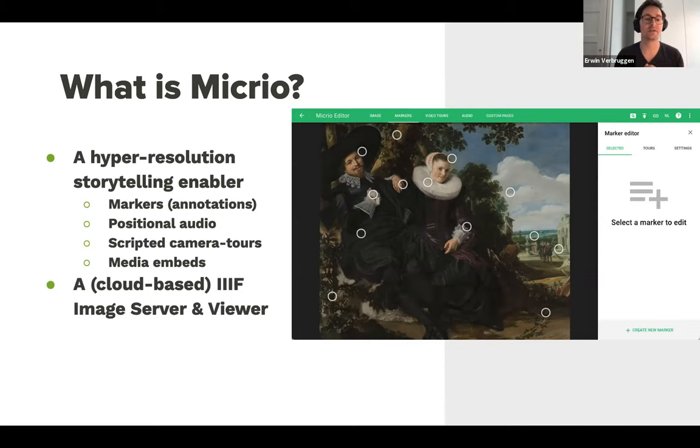Users can use those markers at their own speed and will — just click it and read it, or click it and add audio. You can also have a whole tour. Over the years a number of functionalities have been added, such as positional audio, so every marker can have specific sound effects when you hover over an image or in a 360 area. You can embed media, have scripted camera tours across an image or various images. Besides all that, it's also a cloud-based IIIF image server and viewer — a licensed service where you don't have to manage the infrastructure. It comes with its own storage but can also be connected to your own storage or IIIF server.